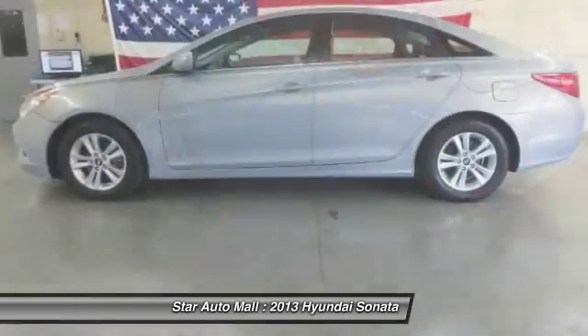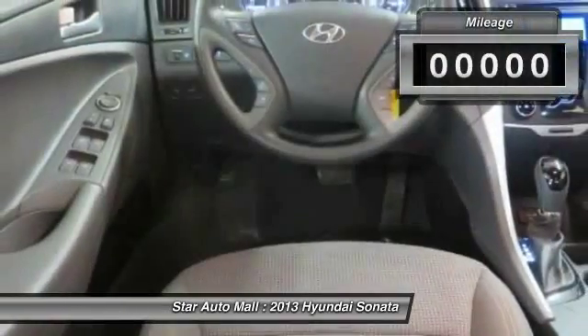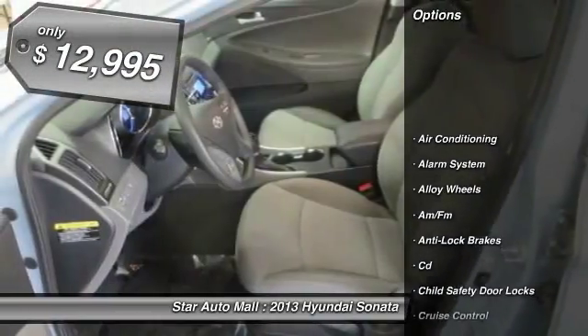Don't forget the exterior corrosion protection — a 14-step roto-dip system that provides unmatched protection for your Sonata. This vehicle has less than 20,000 miles and is priced below $15,000.